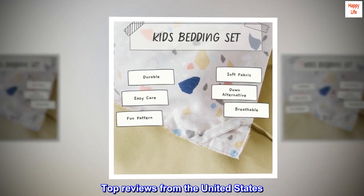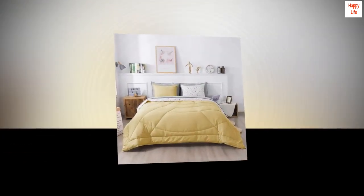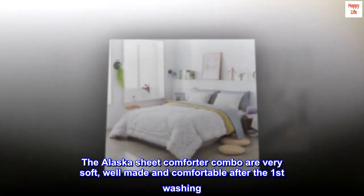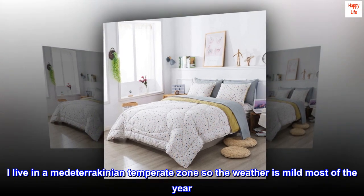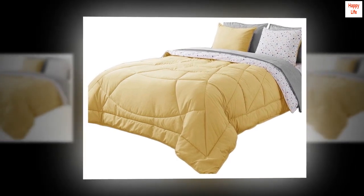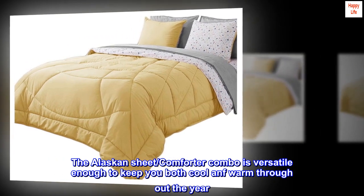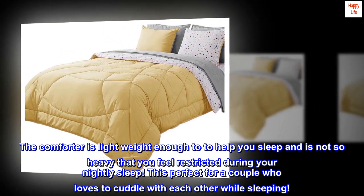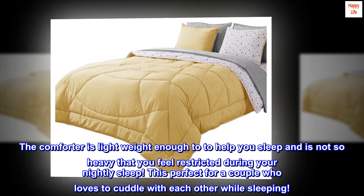Top reviews from the United States: The best sheet comforter combo I have bought. The Alaska sheet comforter combo is very soft, well made, and comfortable after the first washing. I live in a Mediterranean temperate zone so the weather is mild most of the year. However, there are periods of extreme heat and cold. The Alaskan sheet comforter combo is versatile enough to keep you both cool and warm throughout the year. The comforter is lightweight enough to help you sleep and is not so heavy that you feel restricted during your nightly sleep. This is perfect for a couple who loves to cuddle with each other while sleeping.